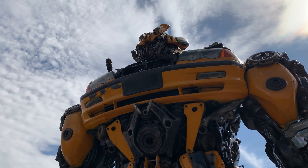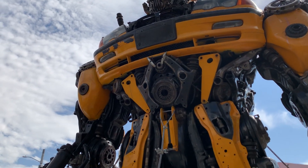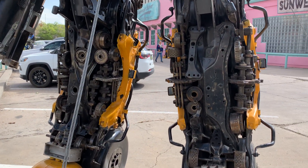We are in Albuquerque, New Mexico at a silversmithing supply shop, and they have these really cool, very intricate Transformers.